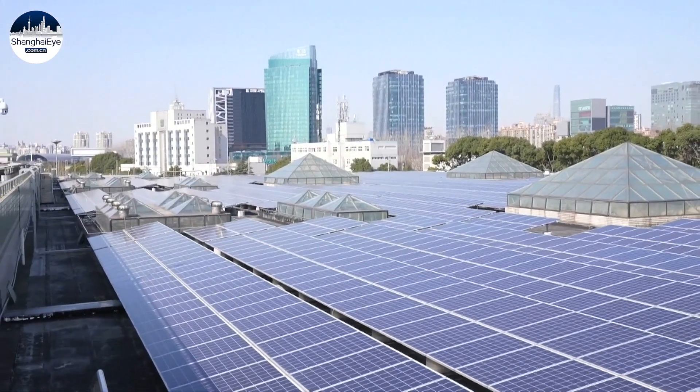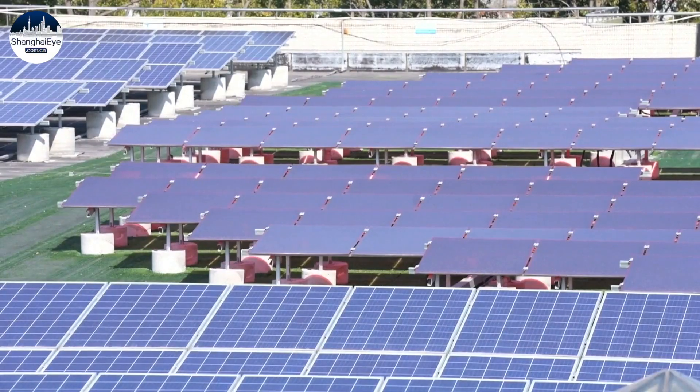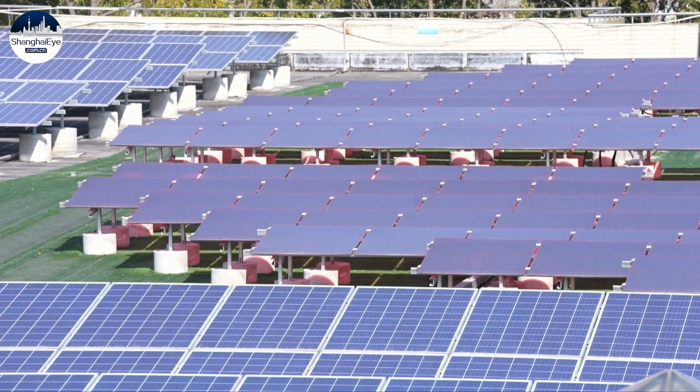Solar panels have been installed on the rooftops of 13 stations to help power the system. The rooftop solar panels at the Rongyang Road metro station cover about 50,000 square meters,